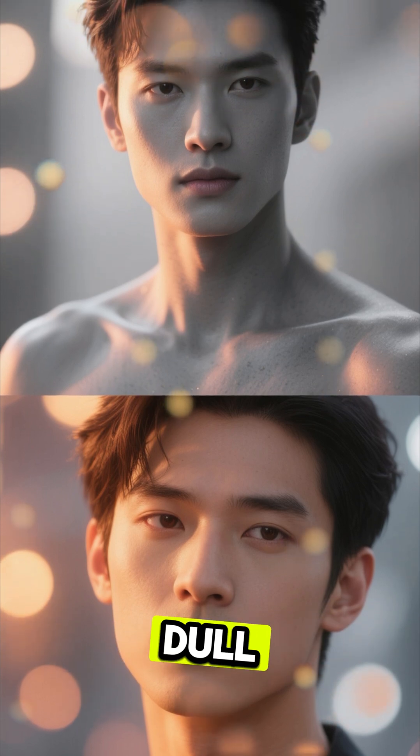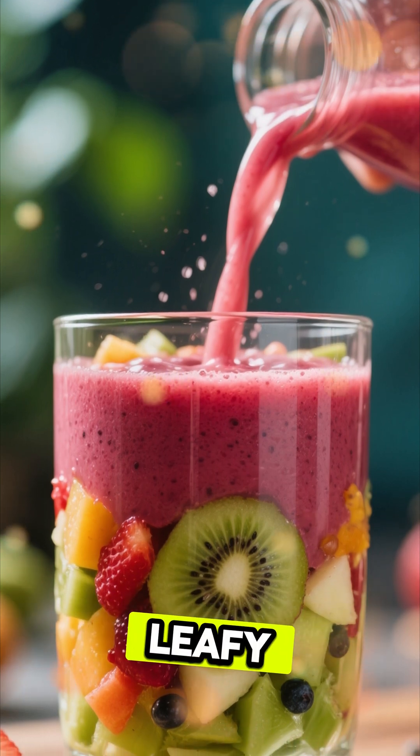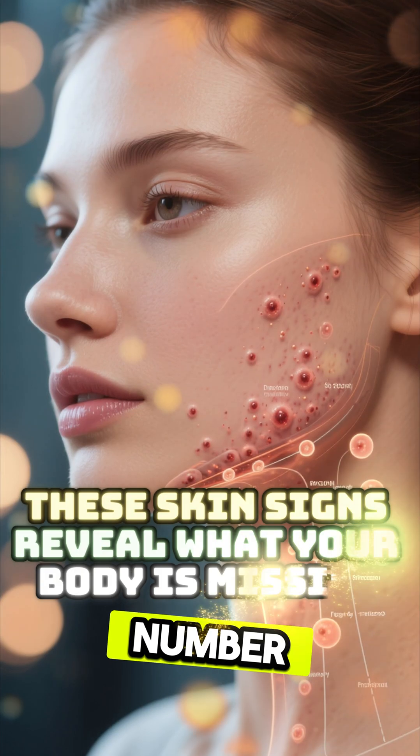Number 2. Dull skin is usually a sign of low antioxidants. Colorful fruits and leafy greens help brighten your skin from within.